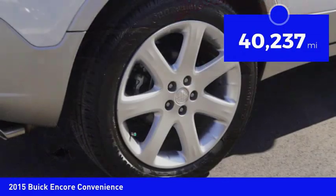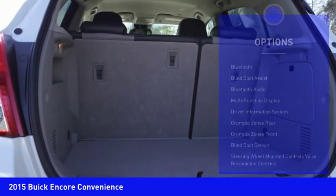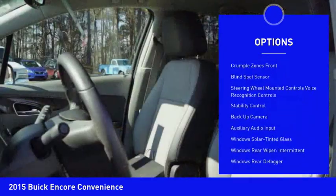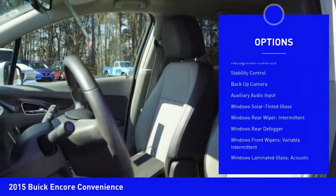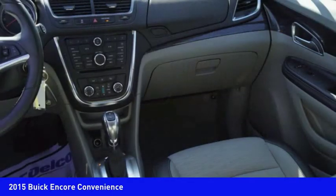This vehicle has less than 45,000 miles. Here are some of this vehicle's great options: stability control, backup camera, remote engine start, traction control, Bluetooth, cruise control, airbags, front knee, compass, power windows, clock.